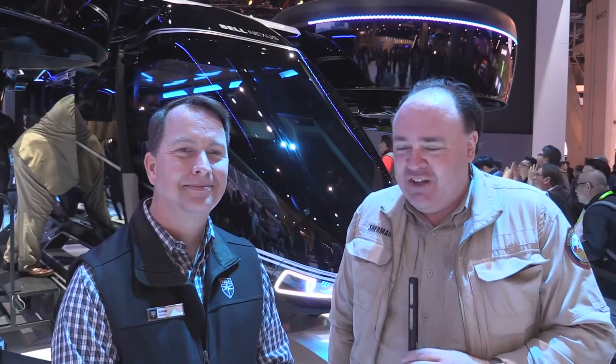Roswell Flight Test Crew here at CES 2019 in fabulous Las Vegas, Nevada, and I'm talking to Chad Sparks over at the Bell booth. Chad, how you doing? I'm doing great today. So glad to have you here. So glad to be here.